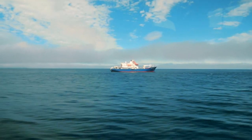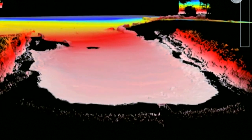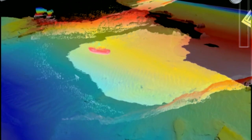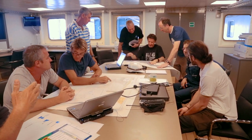Meanwhile, at the Marion du Fresne, a 3D map of the underwater landscape is almost finished. It's a vital tool which will help the team to determine exactly where to install the hydrophones and lay the cables when they return later in the year.